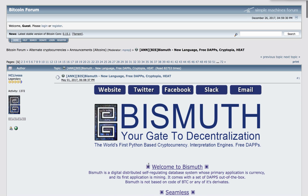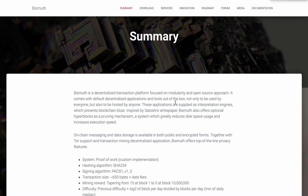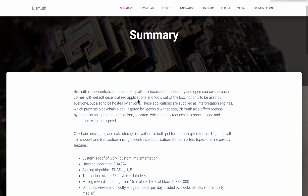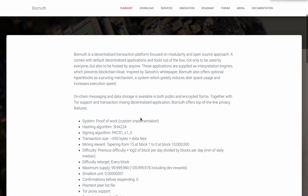Going back to the website, BIS was inspired by Satoshi's white paper. It is also scalable — there's an option for hyper blocks, which are very large blocks. As we know, scalability has been a major issue for Bitcoin, and BIS aims to solve that.